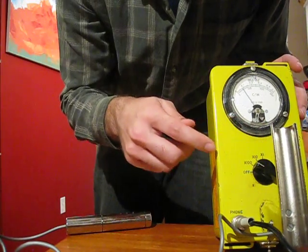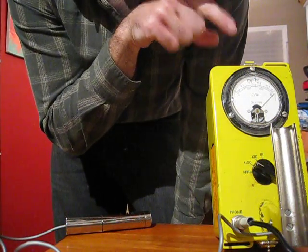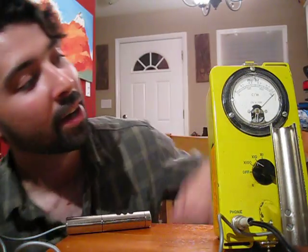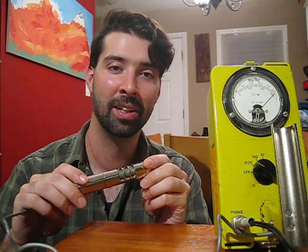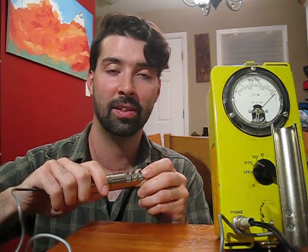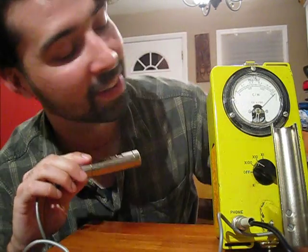I'm going to go ahead and turn it on. This is on the 100x setting. You can see right now I'm over 50 milliroentgens per hour. If you look at the probe here, there's a shield which blocks out beta. I'm spitting out both beta and gamma — even with the shield closed it's still out of range, so I'll just leave it open.